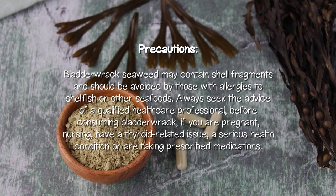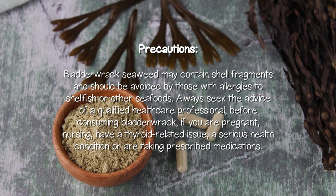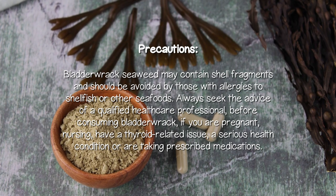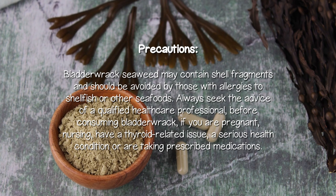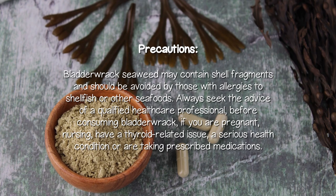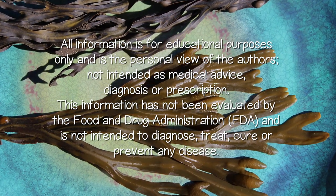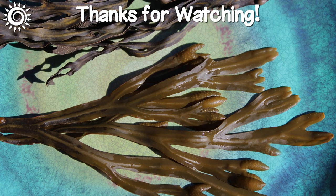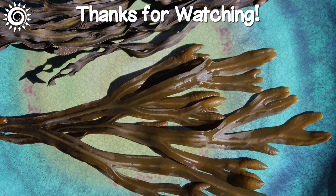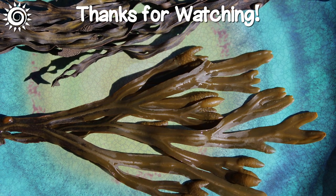Precautions: Bladderwrack seaweed may contain shell fragments and should be avoided by those with allergies to shellfish or other seafoods. Always seek the advice of a qualified healthcare professional before consuming bladderwrack if you are pregnant, nursing, have a thyroid-related issue, a serious health condition, or are taking prescribed medications. For additional in-depth info, as well as the best sources of bladderwrack and bladderwrack products we know of, be sure to investigate the links in the description box below this video.